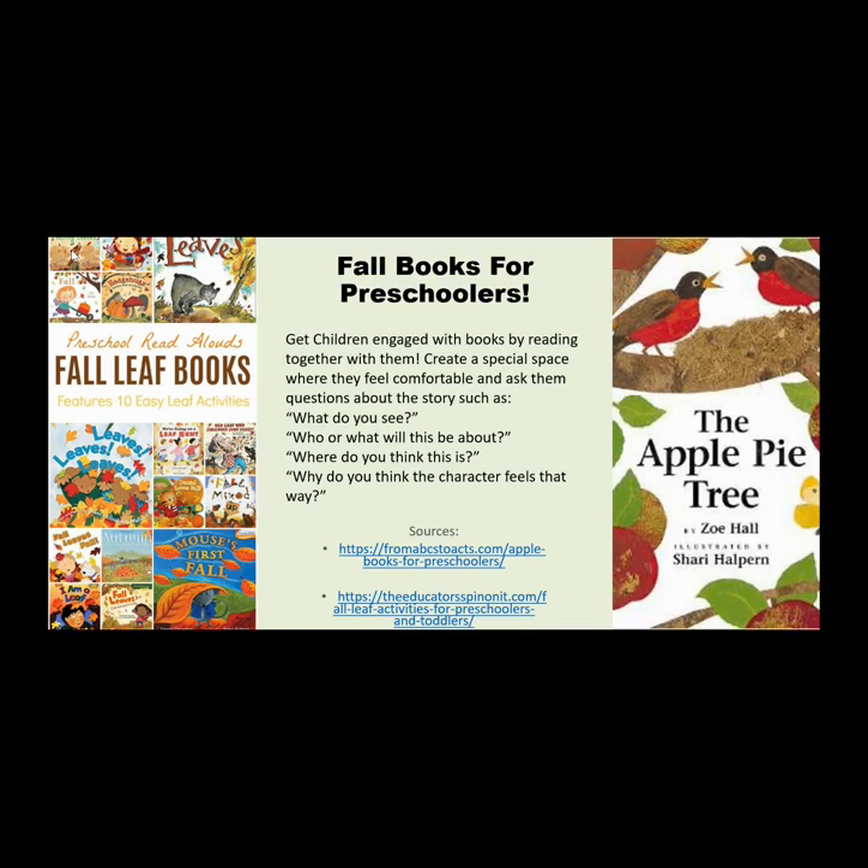Some of the titles are: The Apple Pie Tree, Leaves Leaves Leaves, We're Going on a Leaf Hunt, and Mouse's First Fall.